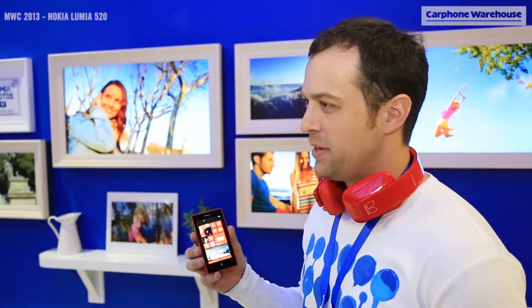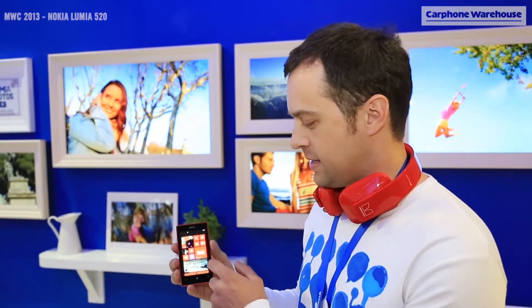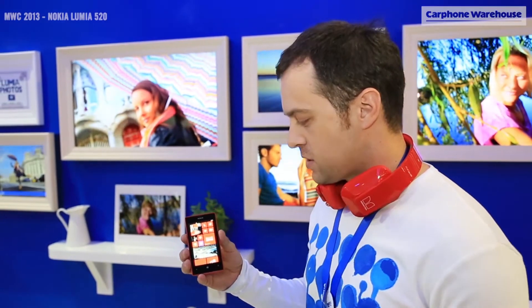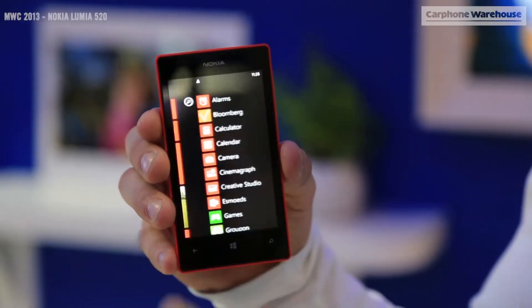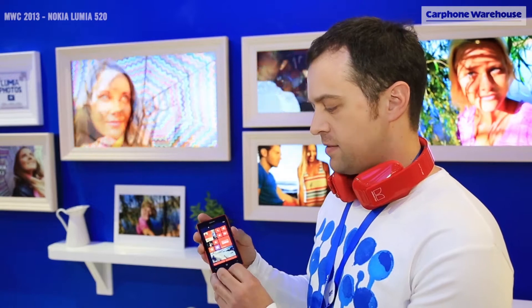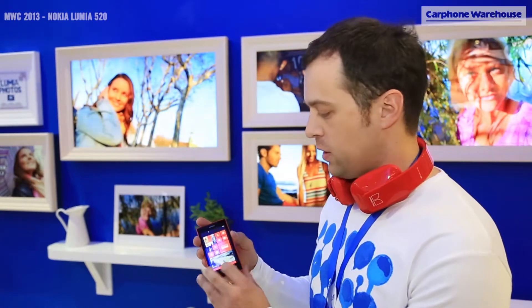Hi, I'm Ted from Nokia. I'm here at Mobile World Congress and we're showcasing today the new Lumia 520. It was announced earlier this week. We're really excited about this device because it's our most affordable Lumia with Windows Phone, and it's a suggested retail of 140 euros.